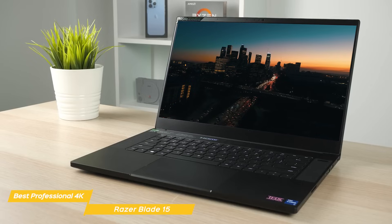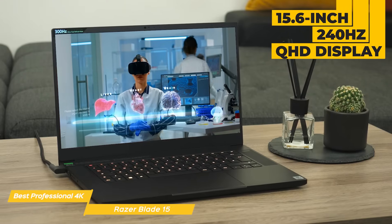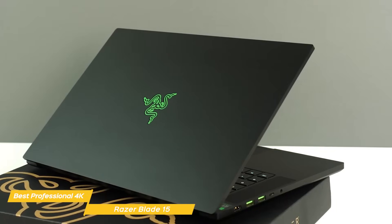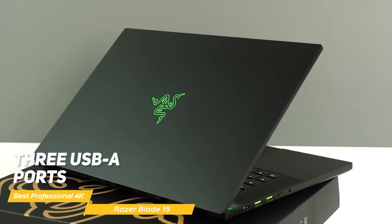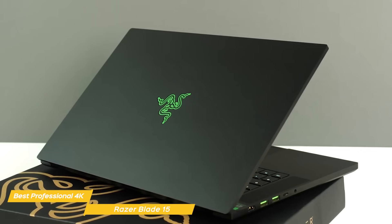The Razer's display is another fantastic perk of this outstanding laptop. The 15.6-inch, 240Hz QHD display offers an ideal screen size and resolution balance. Another great aspect is the connectivity options, which include two USB-C ports — one with Thunderbolt 4 — three USB-A ports, HDMI, a headphone jack, and an SD card reader.